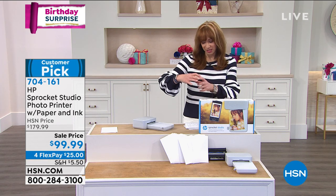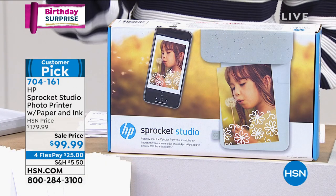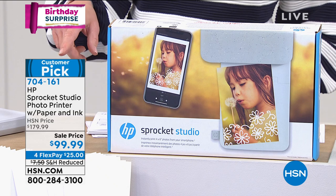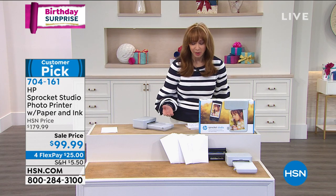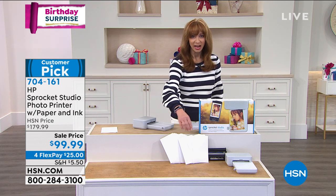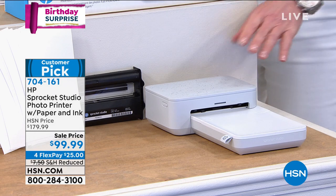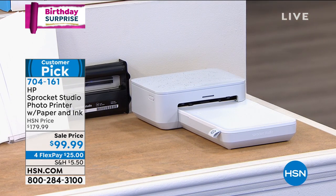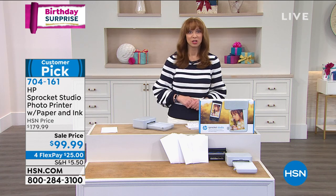HP — even when we do the regular Sprocket with the little itty-bitty photos, we couldn't get that price lower than $129. If you go anywhere — the big bullseye, the other stores — you're going to be spending more. You see that HSN price of $179? Even if you saw it on sale for $149 or $159, they give you 10 pieces of paper. We actually had to double check — you get 50 sheets and the cartridge. This is not doing the little itty-bitty things; it's doing a 4x6. It's what you want to put in your photo album. That four flex pay is only good for 29 minutes because it's only good on the first day of issue.